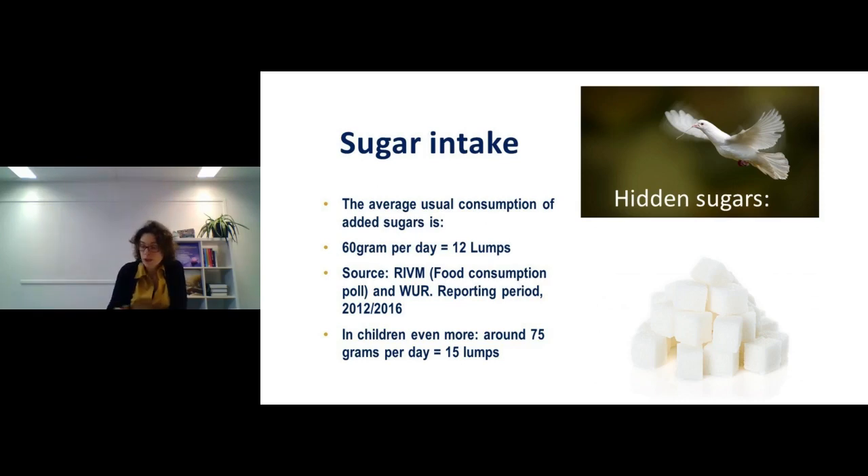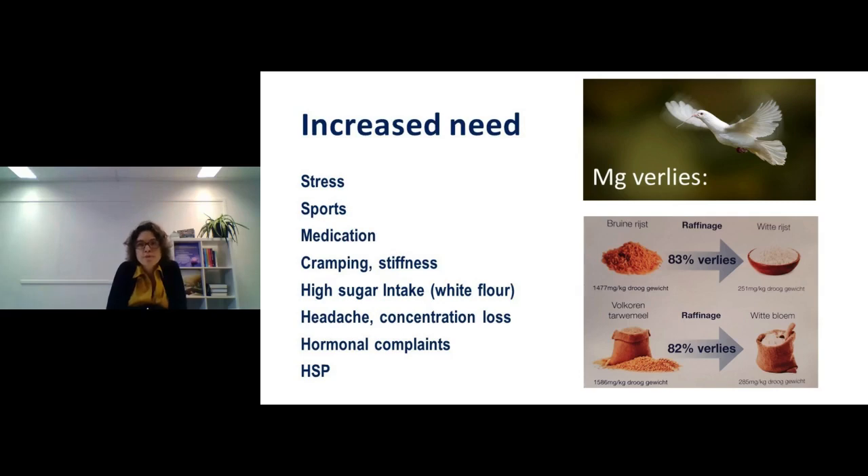We need sugar as an energy source, but we need it in a whole food form with minerals, vitamins, and fiber to properly digest and process it. A less-known but important fact: going from whole wheat products and brown rice to refined white flour products and white rice, you lose about 82–83% of the magnesium. You're left with almost nothing, and your body must then draw from reserves in skin, hair, nails, tissues, and bones.